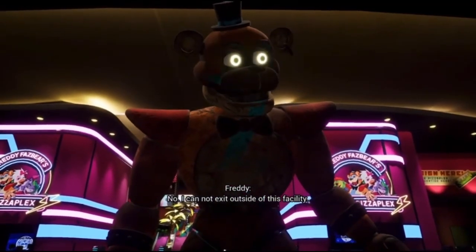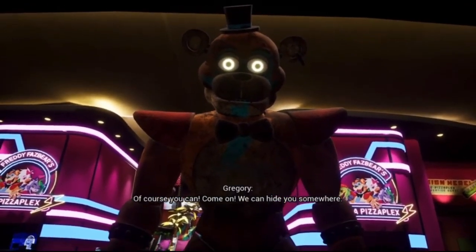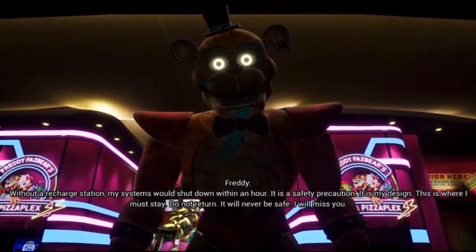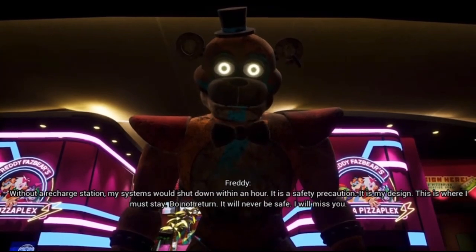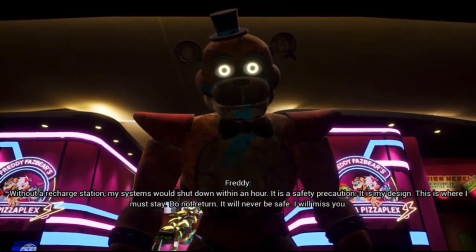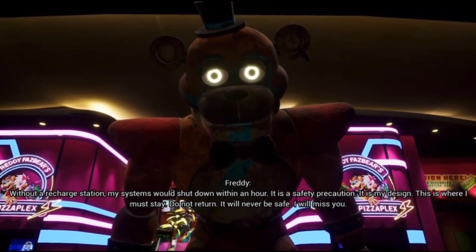No, I cannot exit this facility. Of course you can. Come on, we can hide you somewhere. Without a recharge station, my systems would shut down within an hour. It is a safety precaution. It is my design. This is where I must stay. Do not return. It will never be safe.